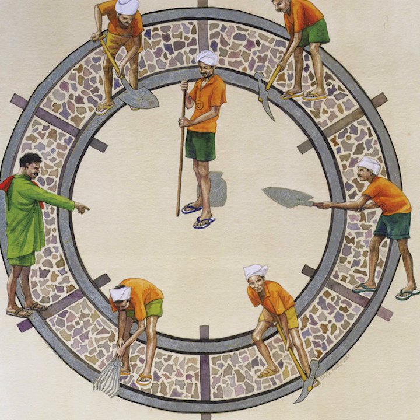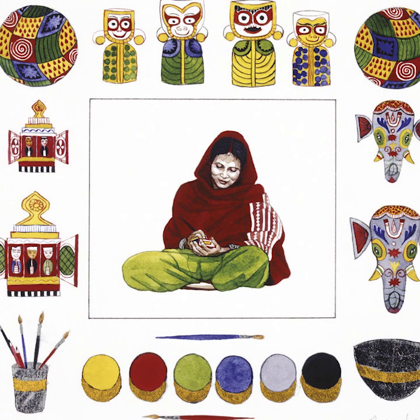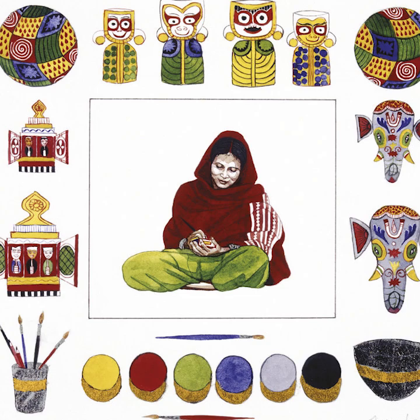I visited a village in Orissa in the east entirely made up of crafts people. Everybody was sitting outside their houses and workshops making things. This lady is a papier-mâché painter. She has painted, amongst other things, some brightly colored images of Jagannath. Do you know who he is? He is Krishna by another name. Look at all the different patterns and the different colors the painter uses. She hopes to sell her wares to tourists and pilgrims. I like her elephant mask best — do you?